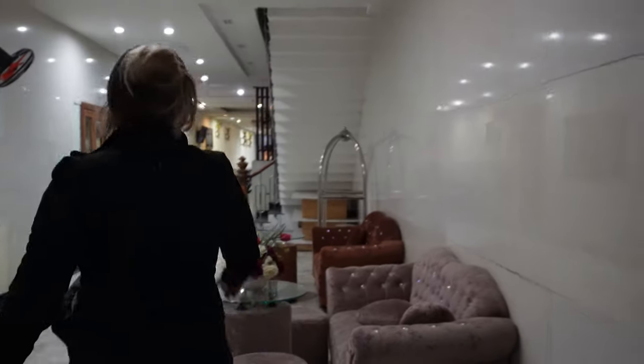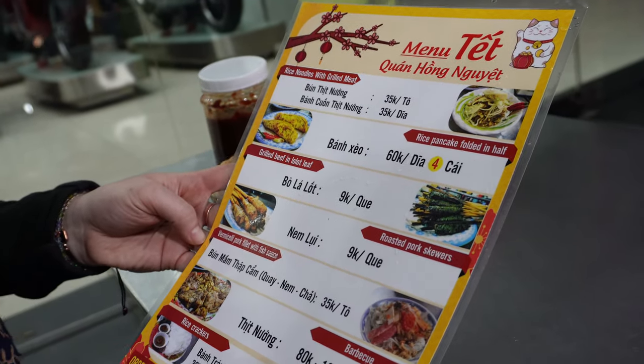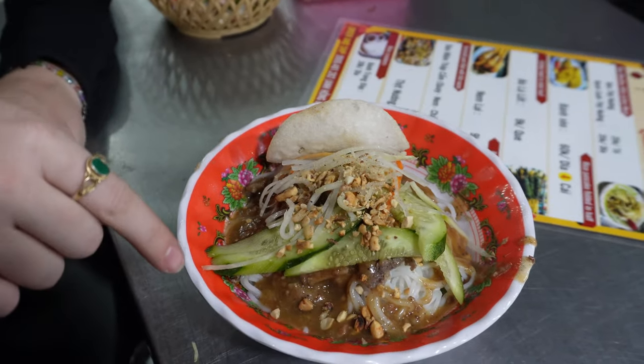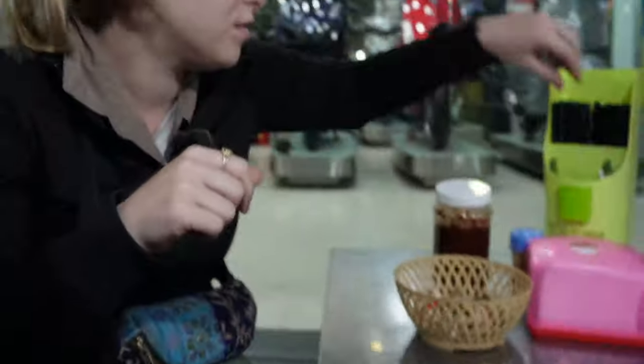We arrived at the hotel, dropped our bags, and immediately went out in search of dinner. I saw little tables with plastic stools, and that's how I know it's good stuff. So it looks like we got some noodles, peanut sauce, cucumber. Have you ever tried one of these little rice crackers?